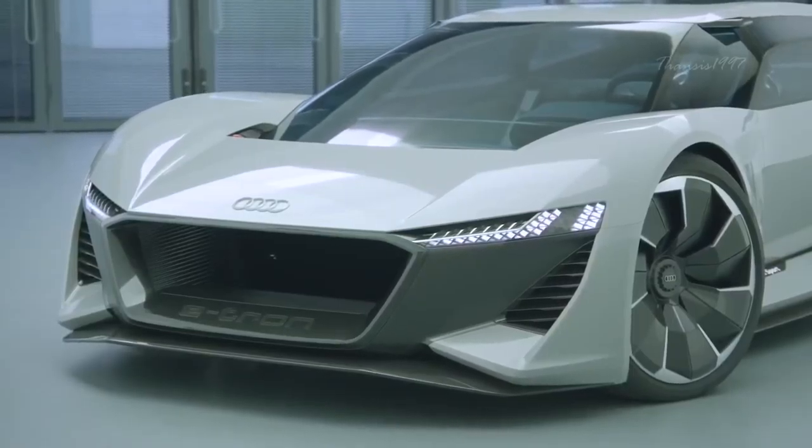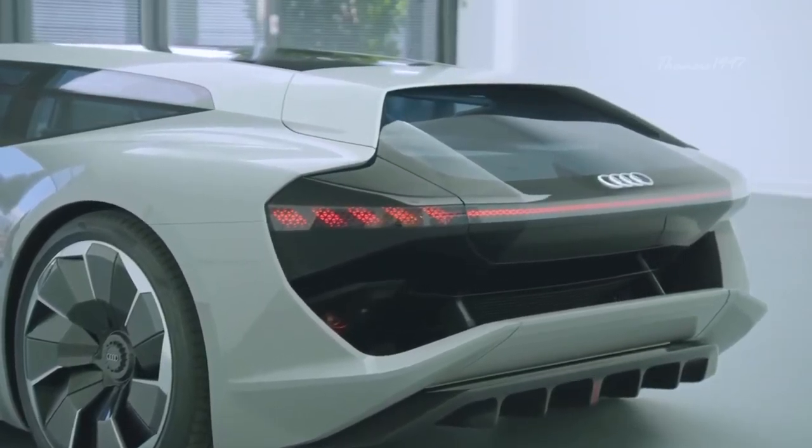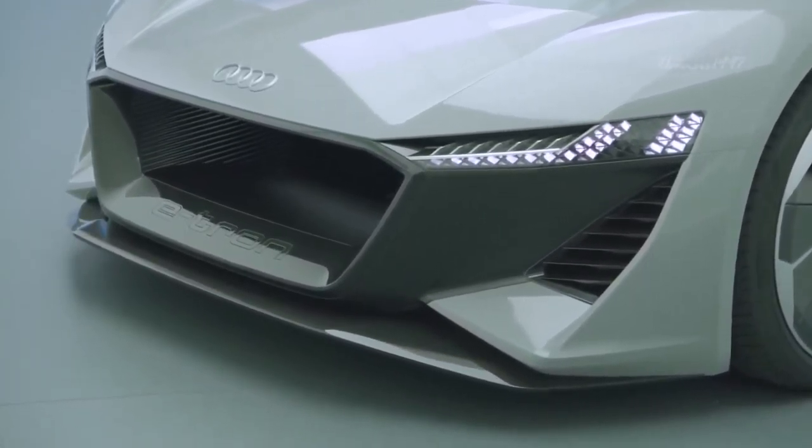Audi AI Race. If you had to describe the Audi AI Race with one word, use futuristic. The AI Race is a unique combination of high performance and comfort, all packaged in a luxurious shell.